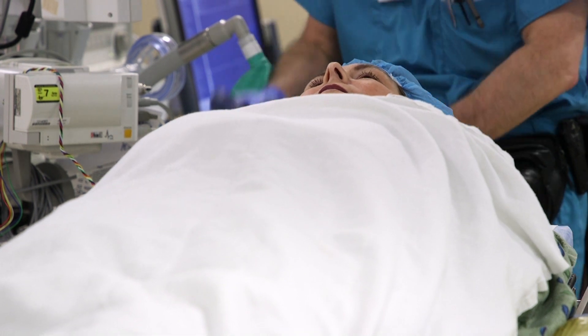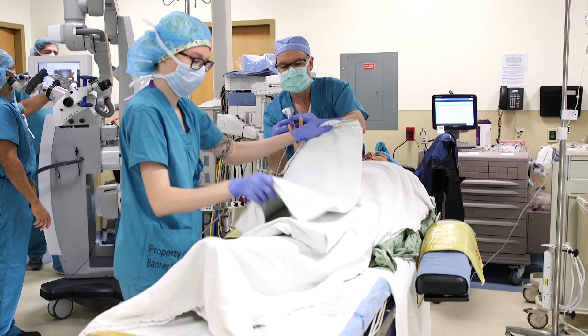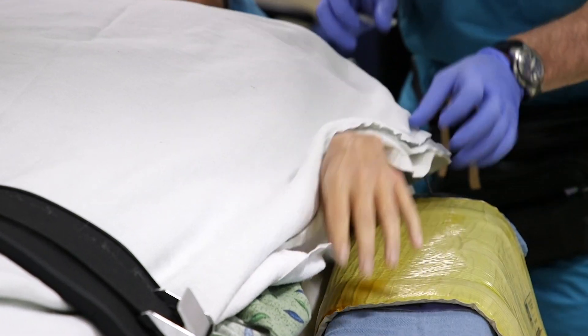Making Stengrim the first patient to undergo a cervical disc implant at Banner Health. 'This is like having an iPhone 3 or an iPhone 11 — who would want the 3 if the 11 is an option? We really have the equivalent of the best in the market technology.'